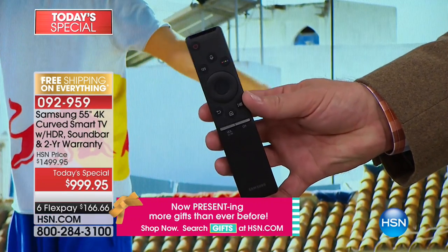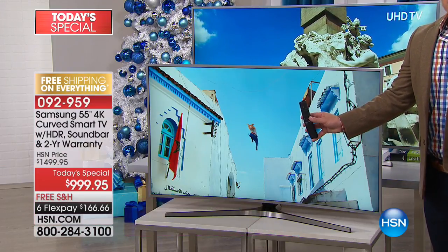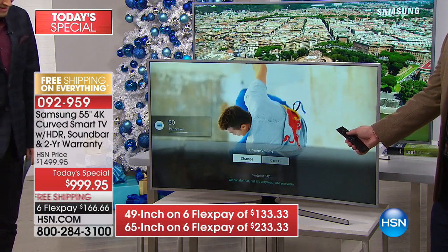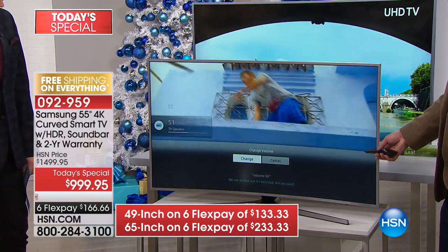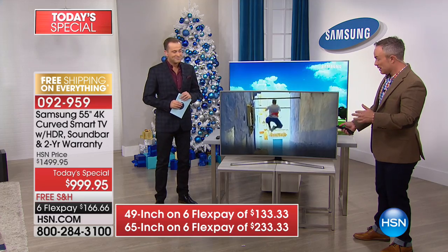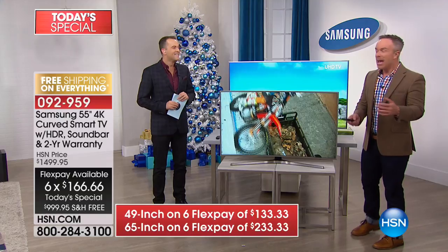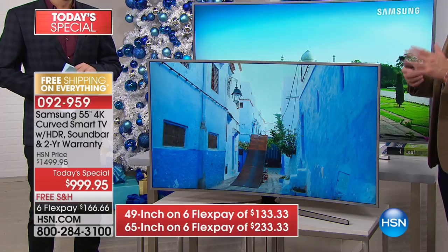I can actually talk to my television. Watch — volume 50. It's slowly bringing the volume up to 50. That's the convenience of this — it's user friendly. You can just talk to your television. Want to mute it? Just say mute. Have you ever been in bed trying to find the buttons to turn off the TV? Just talk to it. That's Samsung giving us technology that we actually use all the time, not bells and whistles we'll never touch.